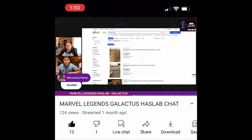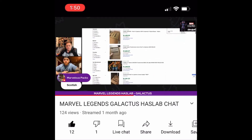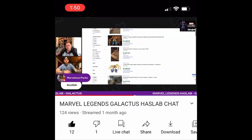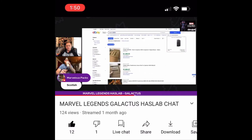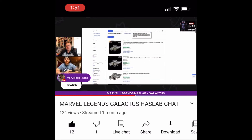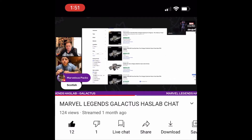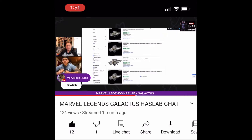I pulled up eBay here — this is one of the first HasLab projects, the Unicron transformer. These are the sold listings for it. The original price was around $499. Then there's the Razor Crest from Star Wars, which was $348 originally, and here it's selling for $800.